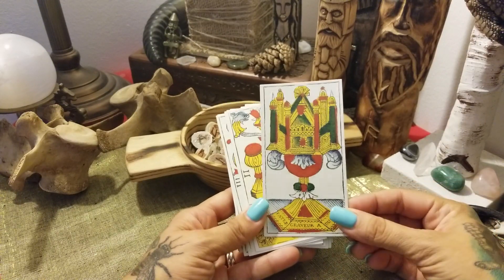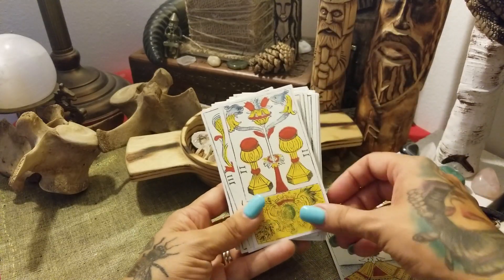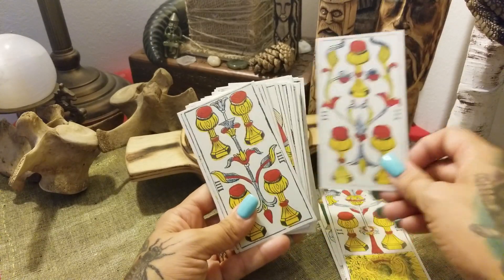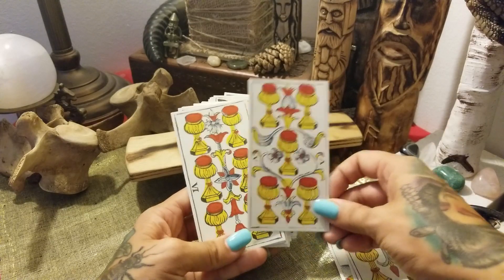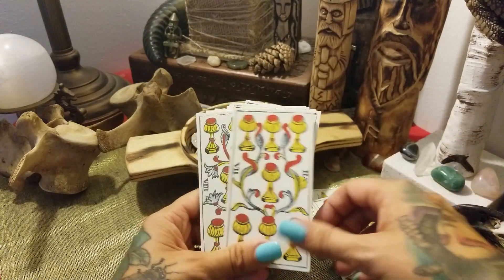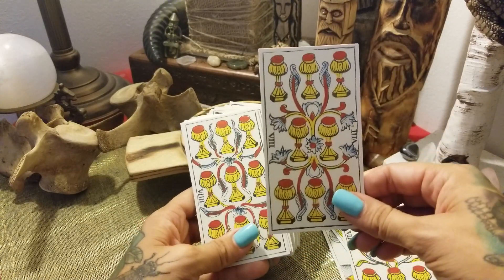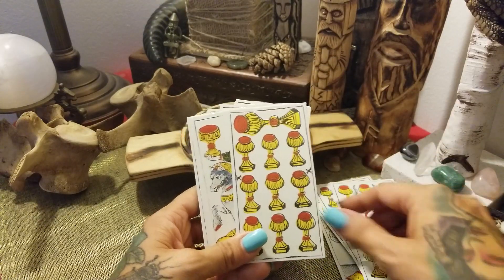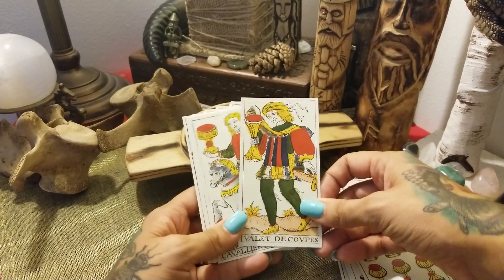I just love the Cups — the Ace of Cups is probably one of my favorites for the pip cards. And we have our Valet.